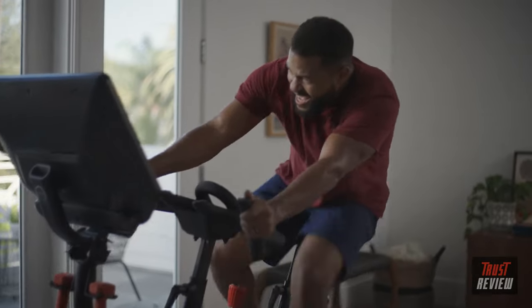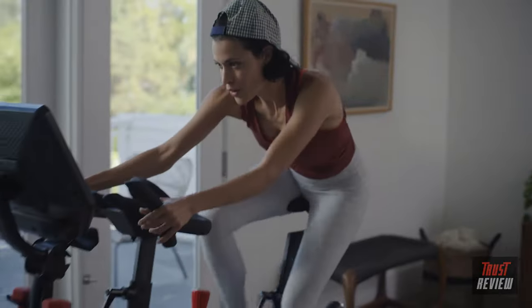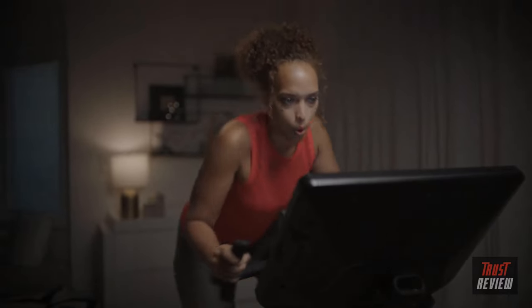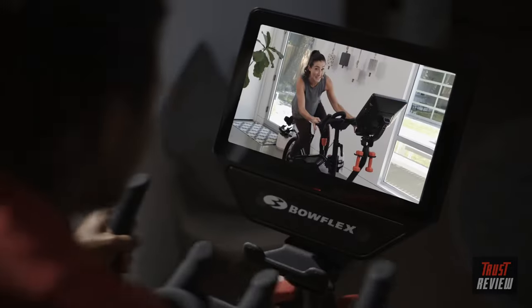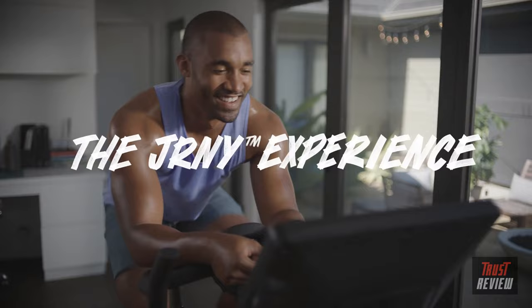Simply put, it dares your body to be everything it was meant to be. You can ride in stationary mode or go un-stationary with leaning mode, where you can sway, rock, move, and flex your way through an array of epic workouts.